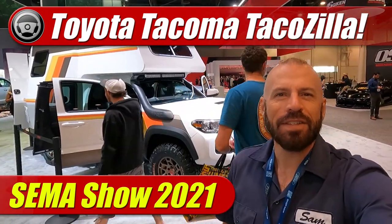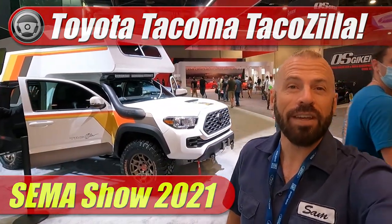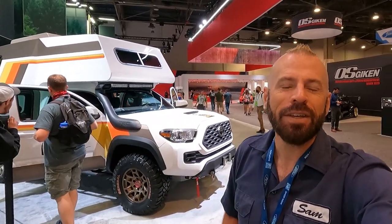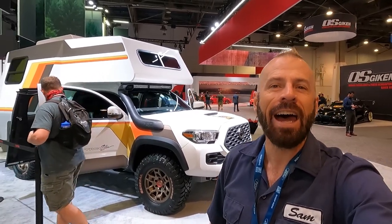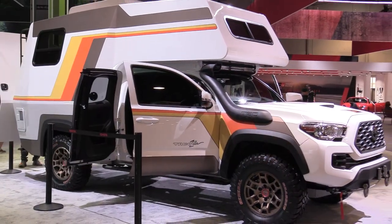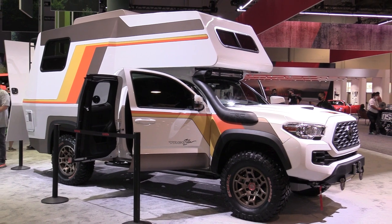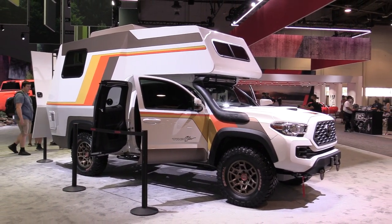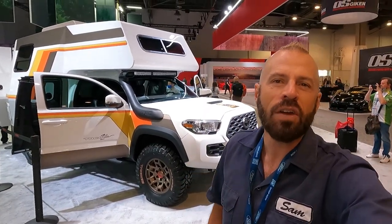Hey my good friends, Sam Hamart with Test Driven TV at the SEMA show in Las Vegas this year. Something really interesting here — I think one of the most captivating vehicles of the show: this is the Toyota Tacoma TacoZilla. This is a camper designed as a retro throwback to the Chinook that was built on Toyota trucks in the late 70s and early 80s. It really shows that overlanding and camping are coming back. So let's have a quick look.